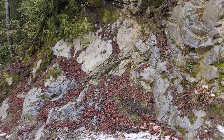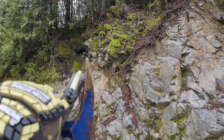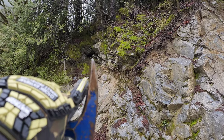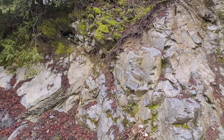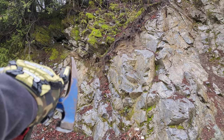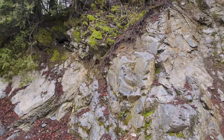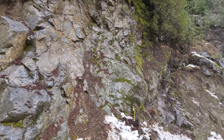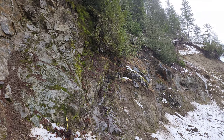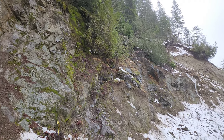This is all limestone down here. And you can see up there there's a small little adit entrance. You can see the oxidation below there — looks like it's mineralized. We're just going to prospect along here.